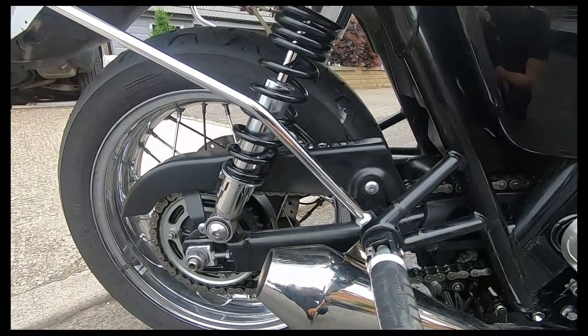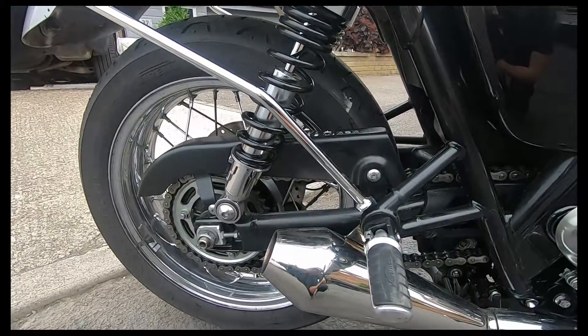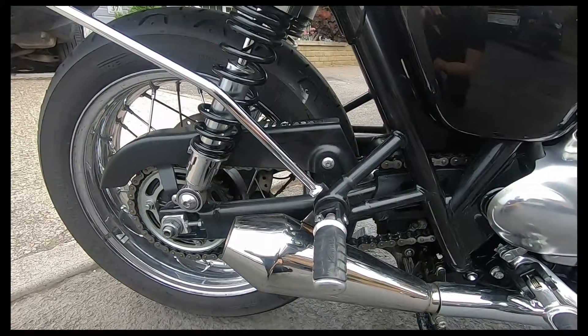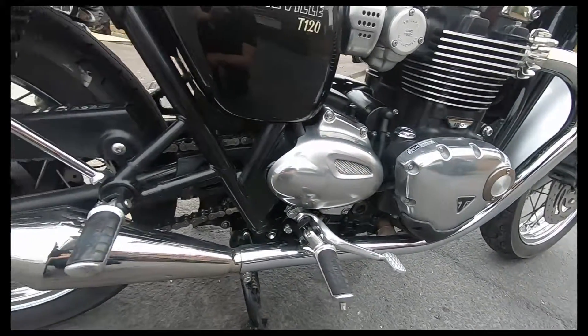My wife sits on the back every day and she realised her boots are virtually melting from the heat of the exhaust system, whereas the box standard ones didn't. Also, I've got the X-pipe on as well.